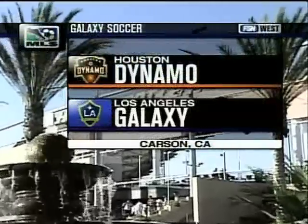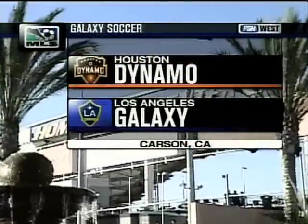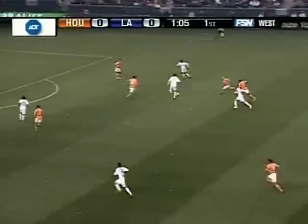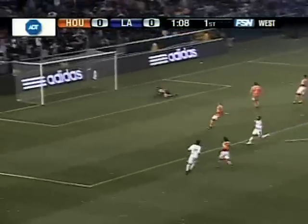The Galaxy and the Dynamo. Look who's in town for the two-time defending MLS Cup champions, the Houston Dynamo. On counter, David Beckham ahead to Alan Gordon. A quick one-touch — Donovan! And just off the mark, it goes wide.